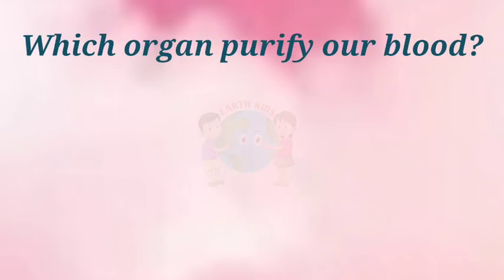Which organ purifies our blood? Answer: Kidney.